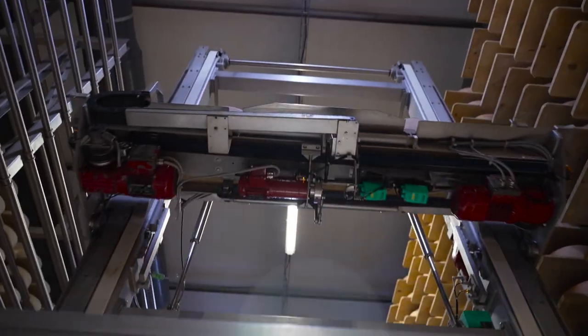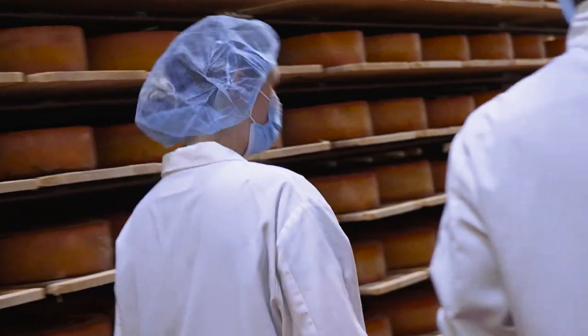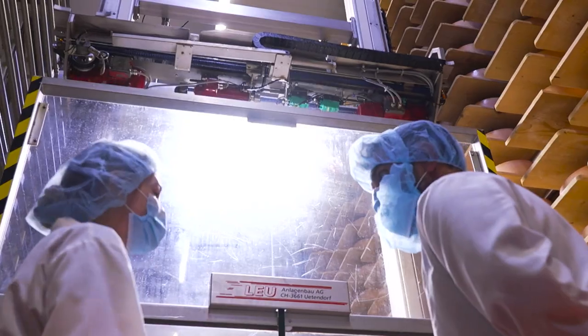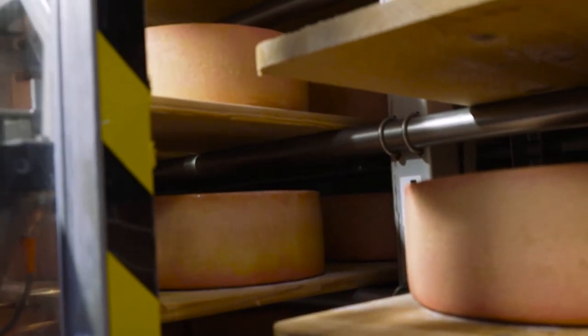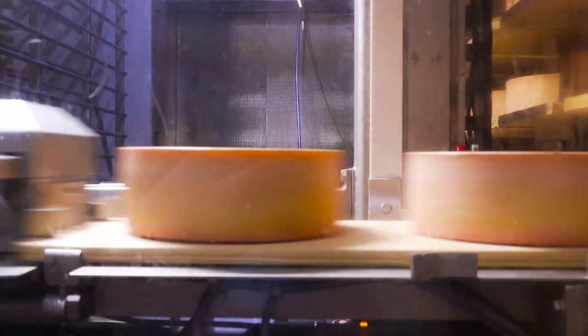Over here there's this incredible process happening down the hall — a robot that's flipping the cheese and washing it. This used to all be done by hand. People would turn the cheese, pull the boards down, and manually wash the rinds with a mixture of saltwater and the bacteria added to the surface to create the rind. Now it's all done with these machines. We're constantly monitoring what the cheese looks like and what it needs, deciding when it needs to be turned and washed — every few days up to once a week toward the end of its curing time.